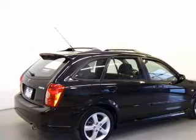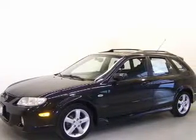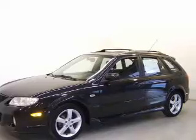Stand out from the crowd with premium wheels. Brake safely with the anti-lock braking system. There's nothing like a sunroof on a nice day.